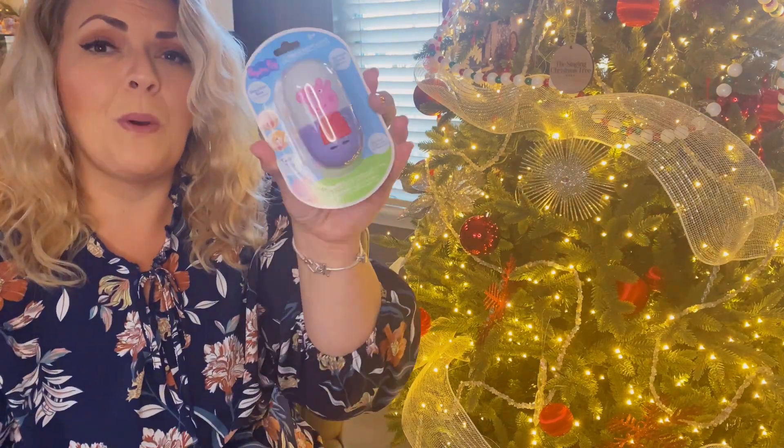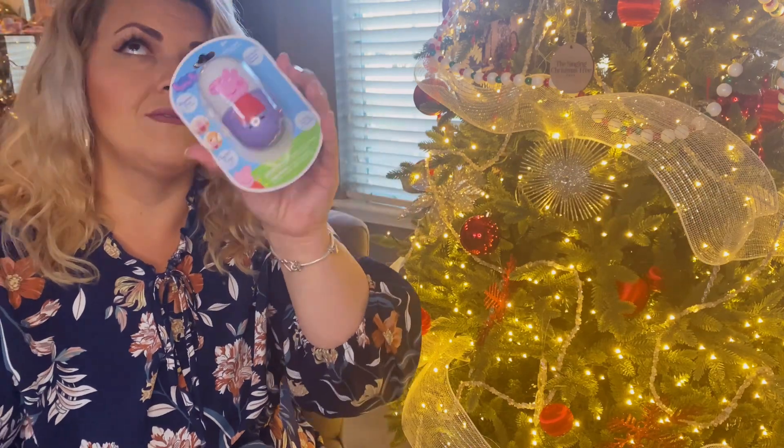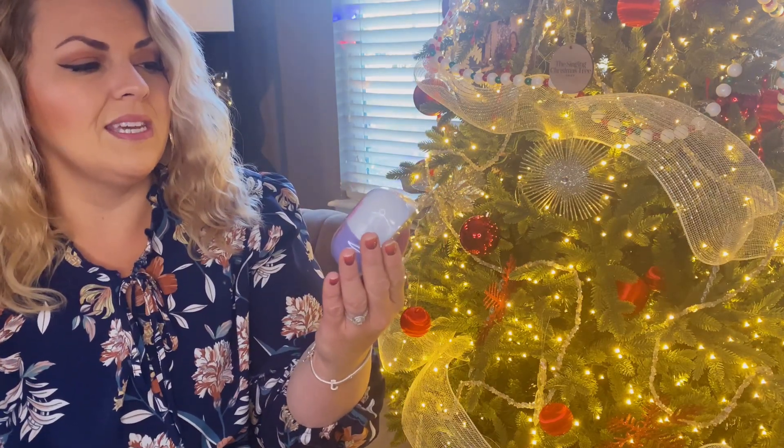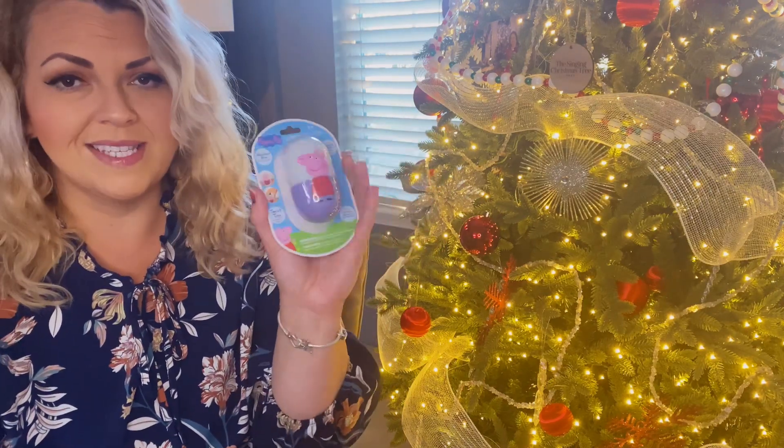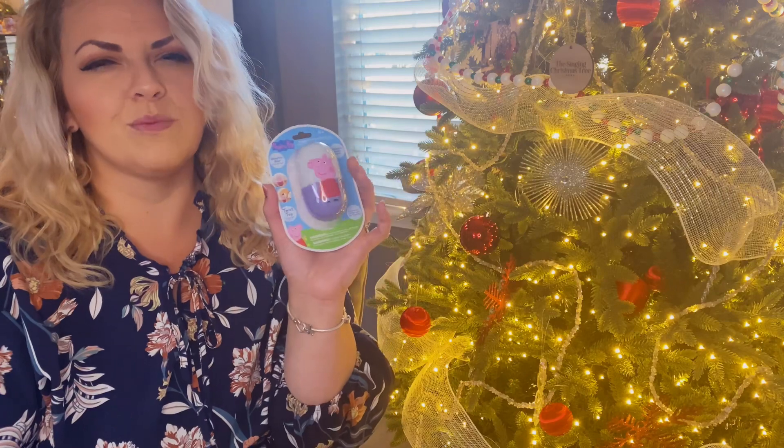We got this really cute Peppa Pig nightlight. He loves Peppa Pig, he loves George and his little dinosaur — he just thinks they're so cute and fun. It's really cool: you twist it, it lights up, and he can use this at night either in his bed or next to his bed. He's not afraid of the dark or anything, but I think this will be fun for him.